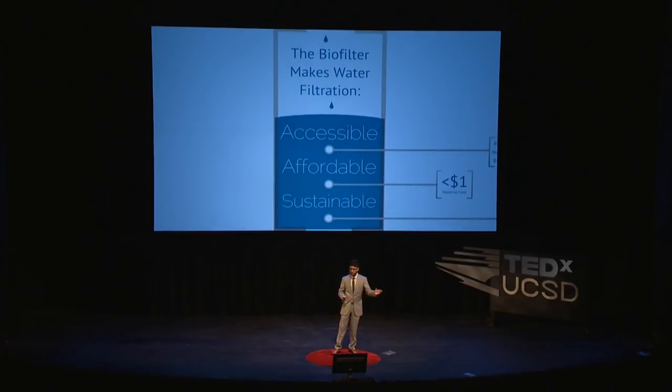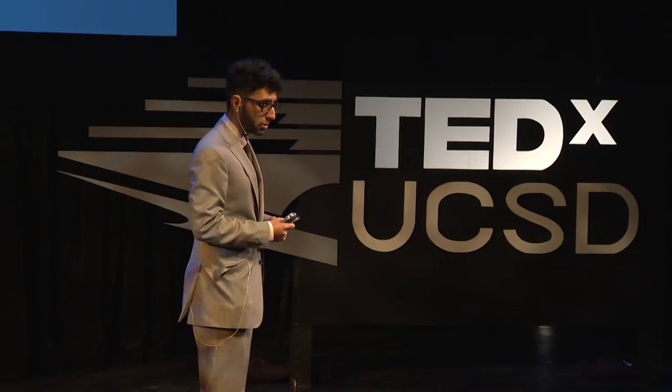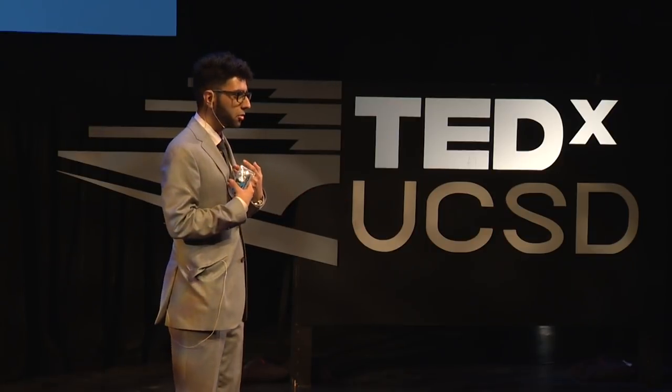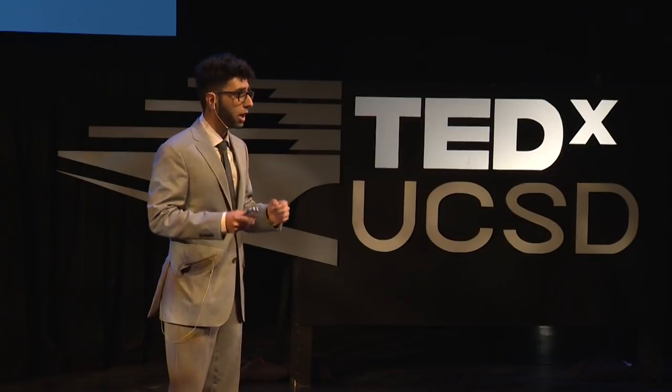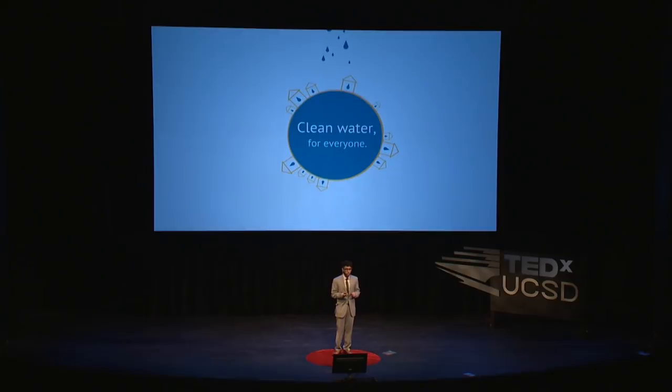That simple change of perspective — moving from manufacturing a filter to growing the filter — is what lets the biofilter be the solution to global drinking water. It's accessible: anyone in the world can make it and use it. It's affordable: it uses resources that are readily available and abundant no matter where you are on the planet. And it's sustainable: it's a system that regrows and repairs itself without any need of intervention from the original source. The biofilter provides clean water no matter where it's needed — a system that allows anyone to have the power to produce their own clean water, no matter how remote the place. It truly is the first ever solution to global water quality, and that's a massive step forward for global health.